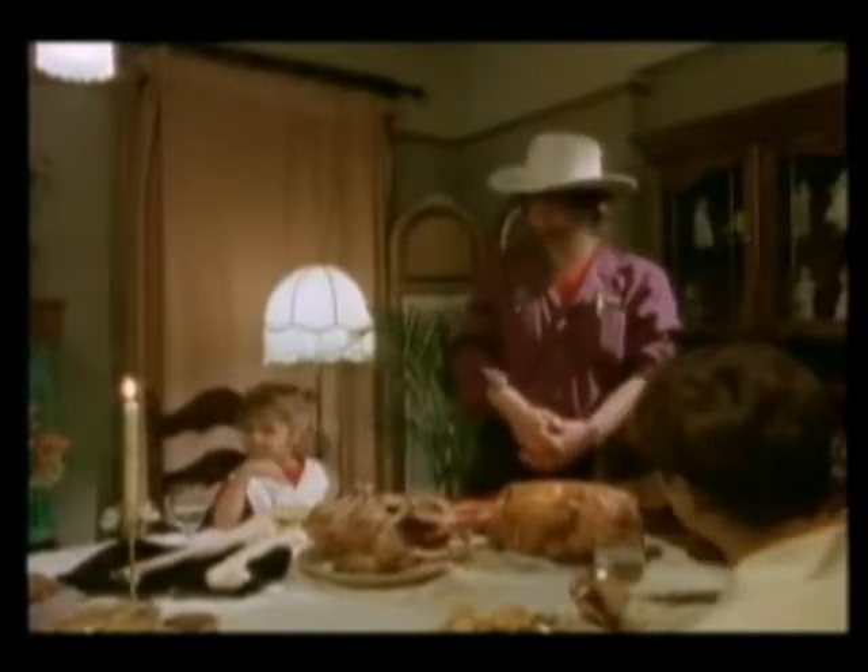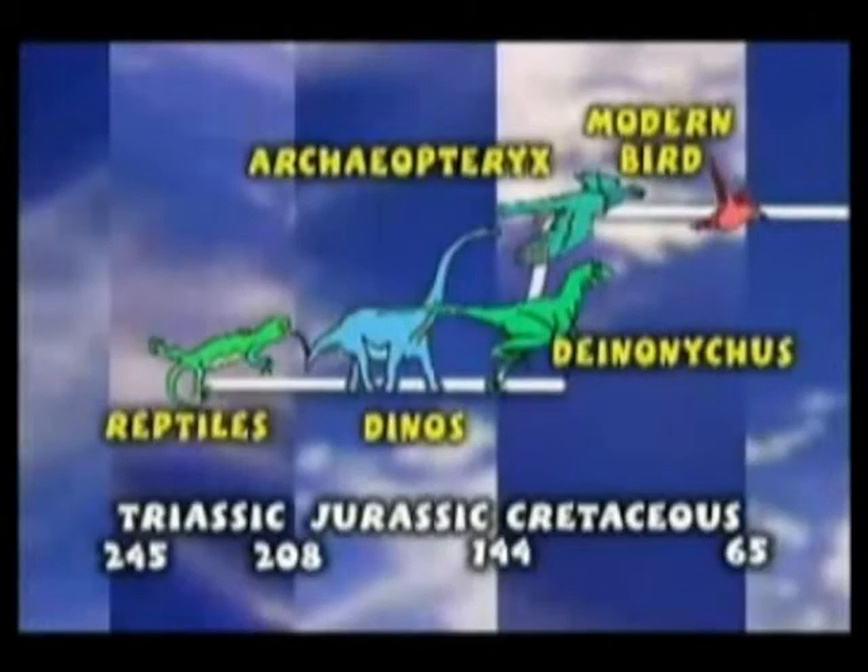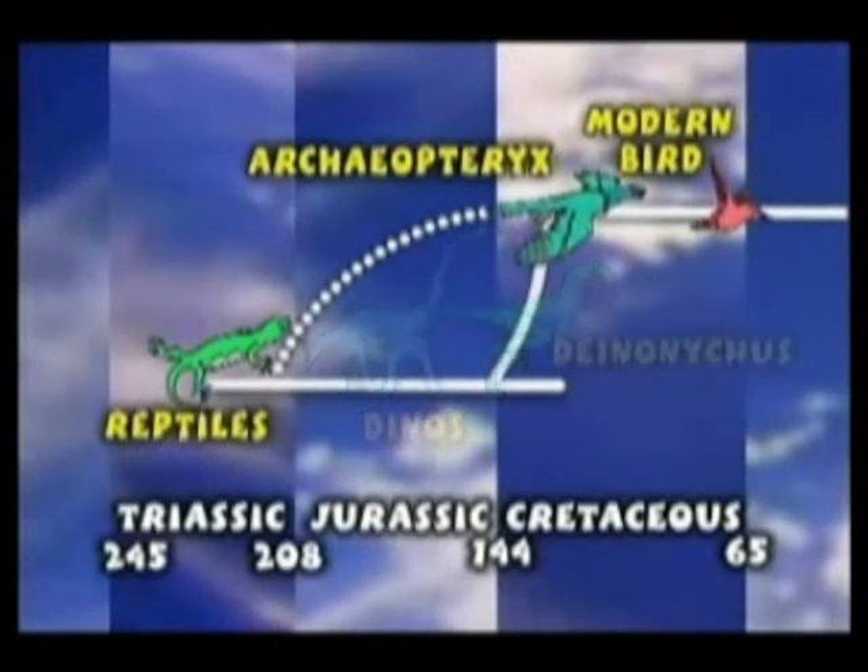Well, somebody like Bob Barker might say that if you see a flock of birds today, you've really seen a flock of dinosaurs. But here's an illustration of Larry Martin's theory — he thinks birds came directly from reptiles and dinosaurs had nothing to do with it. He doesn't think anybody has any real evidence to prove that birds are derived from dinosaurs.